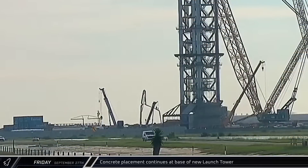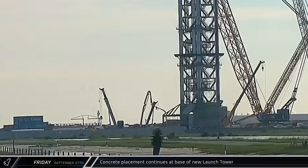Friday morning at the launch complex began with a short run of concrete placed at the base of the new tower, with the pour wrapping up within an hour.